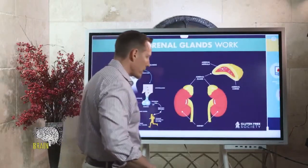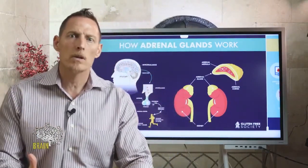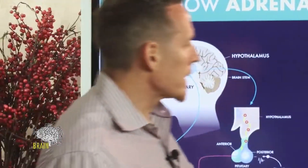First, it's important that you understand what the adrenal glands are. We hear the term adrenal fatigue or adrenal burnout, and in the medical community that term is oftentimes laughed at — considered to be a fallacy, one of those purple unicorns that doesn't exist. But in reality, adrenal fatigue or adrenal burnout is a very real issue.